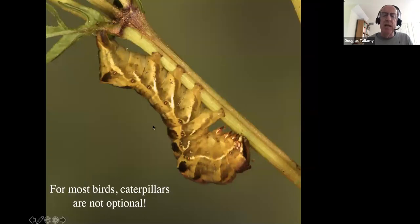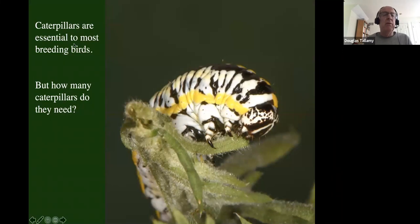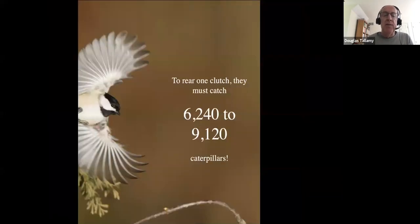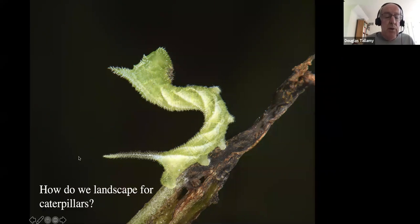All this suggests that caterpillars may not be optional parts of bird diets — they may be essential. That means you're not going to have breeding birds, or many of them, without enough caterpillars in your environment. So how many caterpillars do birds need? We have data from chickadees: 6,000 to 9,000 caterpillars just to get one clutch to the point where they leave the nest. After fledging, parents continue to feed them caterpillars for another 24 days. We're talking about thousands and thousands of caterpillars just to get one clutch through to independence.